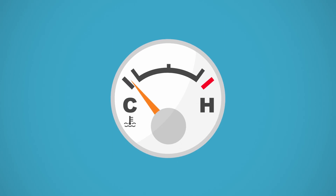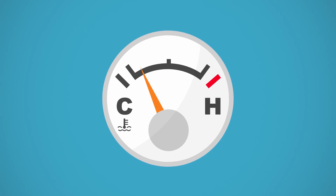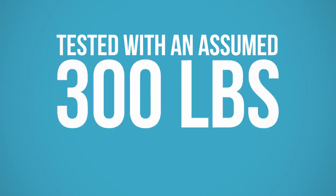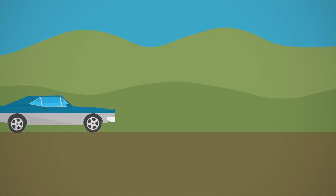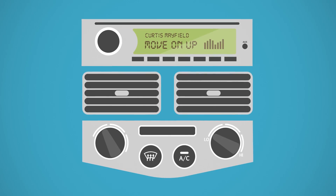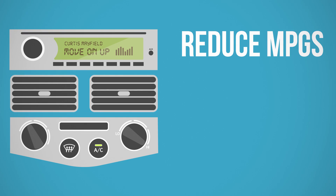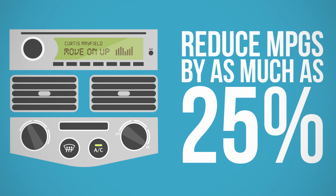Driving in cold weather and taking short trips can also decrease MPGs, as the engine doesn't operate efficiently until it has warmed up. Also, vehicles are tested with an assumed 300 pounds of passenger cargo, so the addition of passengers, cargo, or a trailer will affect MPGs. Using electronic accessories also affects fuel efficiency — just running your AC on max can reduce MPGs by as much as 25%.